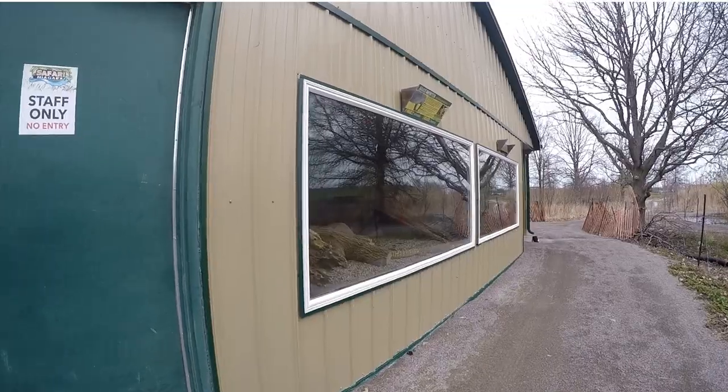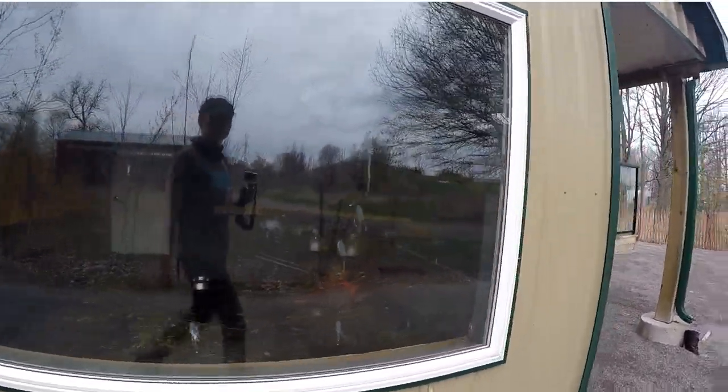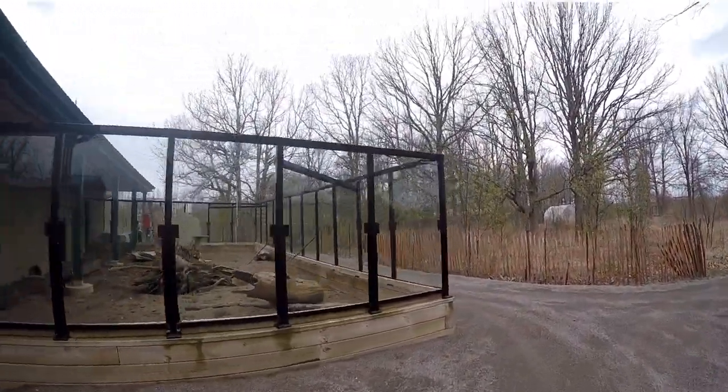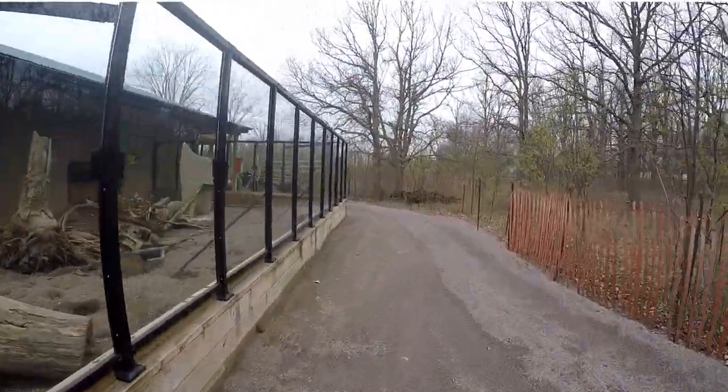All viewing is done from the outside of this exhibit, another reason that morning check is so important. To the left is the outside meerkat exhibit — this is where we will start this morning. Notice all the ground tunnels they have built. Meerkats are always digging.